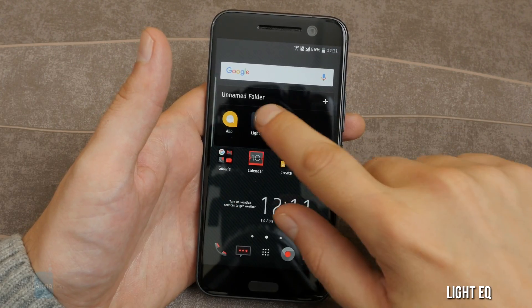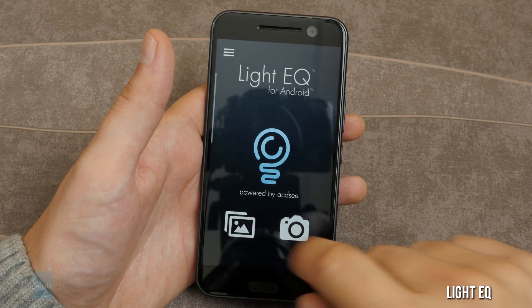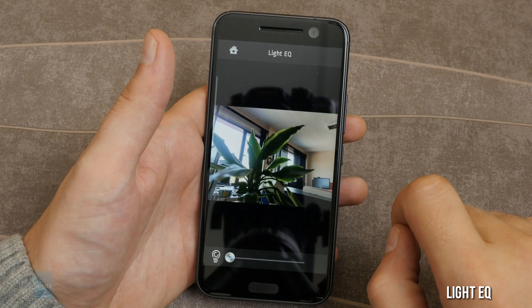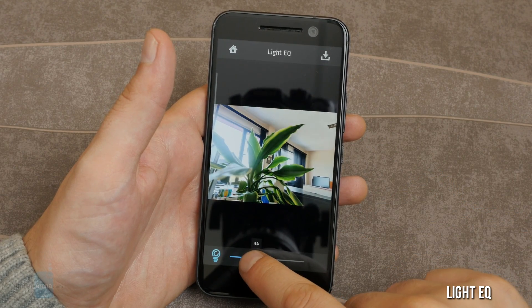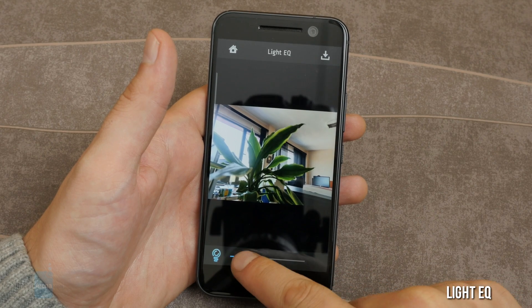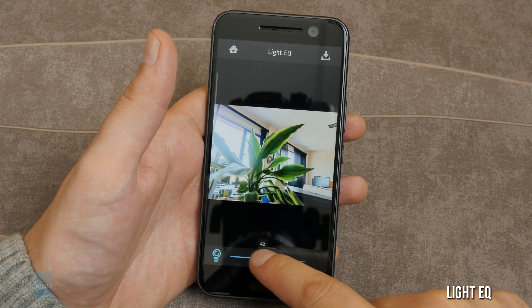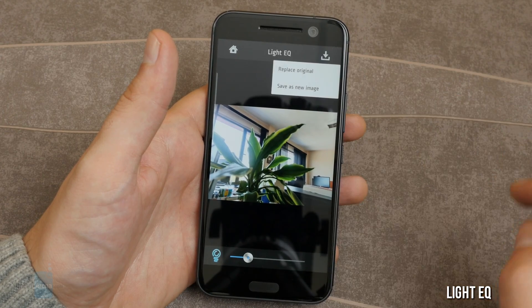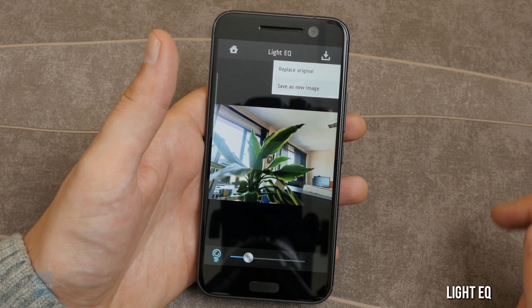Light EQ for Android. This has been developed by ACD Systems, developers of the popular ACDSee software for PC. It's a simple exposure adjustment app. If you are having trouble with the highlights and shadows in a photo, you might want to run it through Light EQ to see if it can help. It's a pretty simple app — it only has one slider.